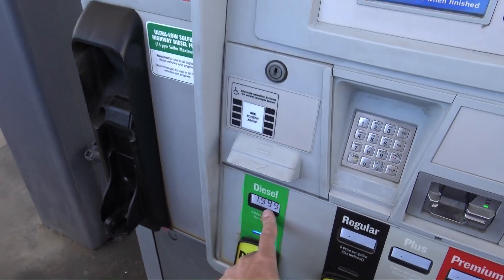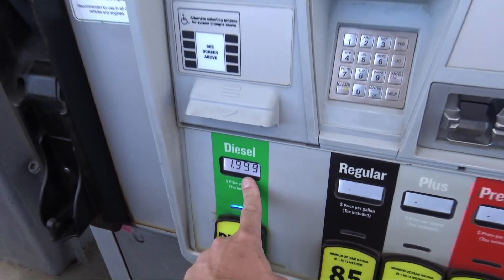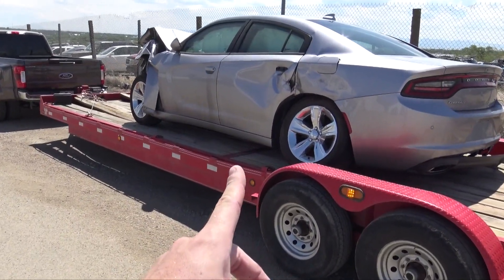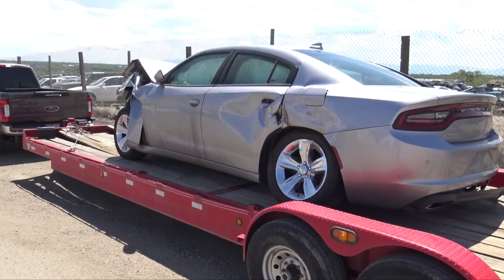Let's head back to Pueblo and tear into this thing. Just getting some fuel for the diesel truck - this is the cheapest I've seen it in Colorado so far: $1.99. Just finished unstrapping the Charger. Now my old boss is going to lift it up with a loader and take it down to the shop.